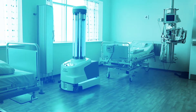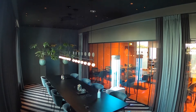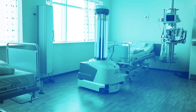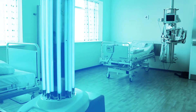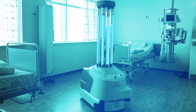A disinfecting robot developed by UVD Robots and Blue Ocean Robots autonomously navigates hospital corridors and rooms via pre-mapped layouts. An operator can direct the robot into a contaminated room and run the disinfection program. One ultraviolet treatment from the robot can eliminate up to 99.99% of all bacteria in a room.